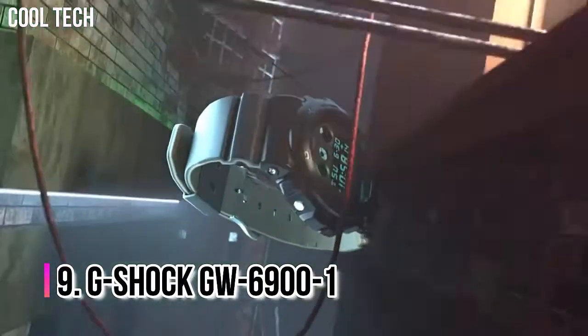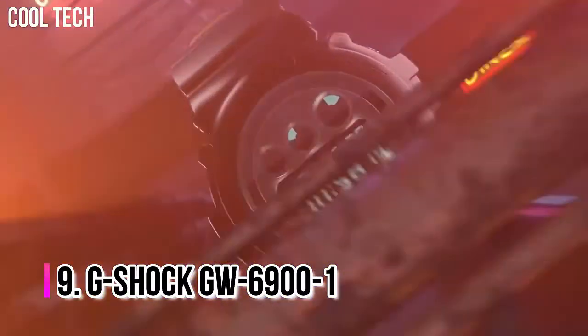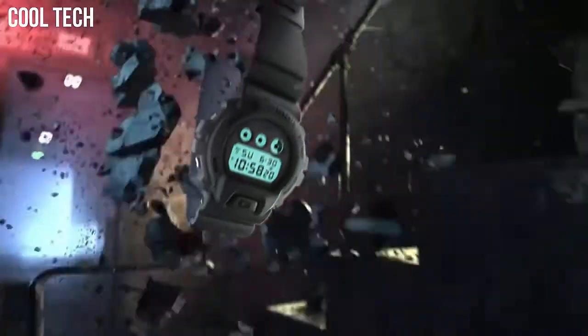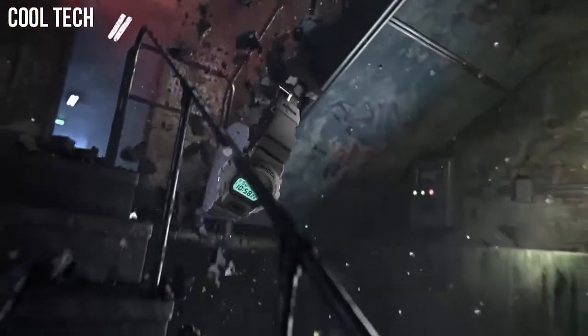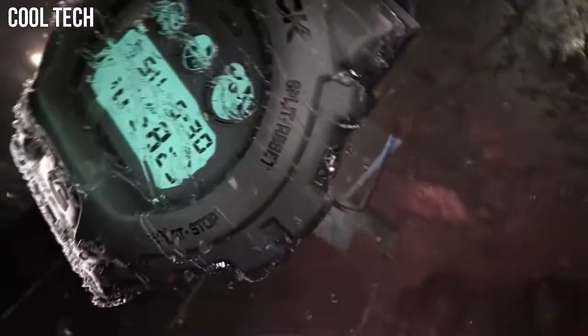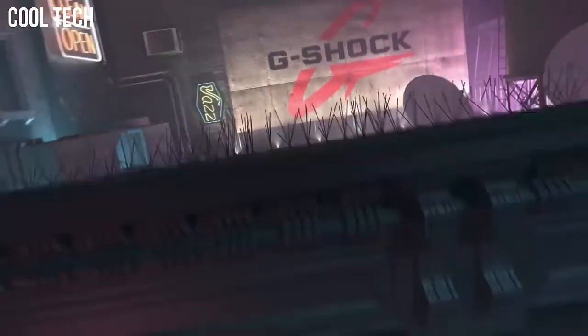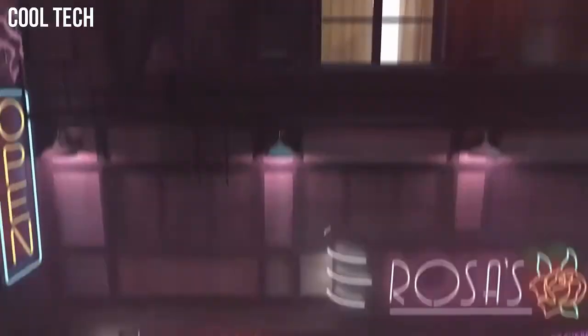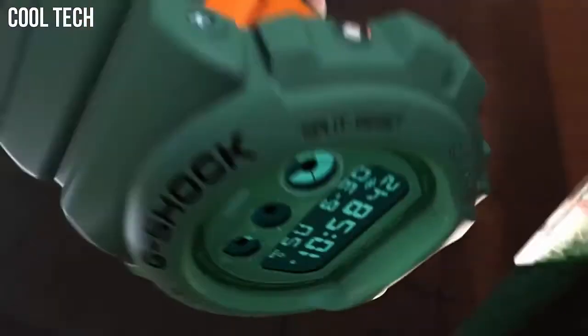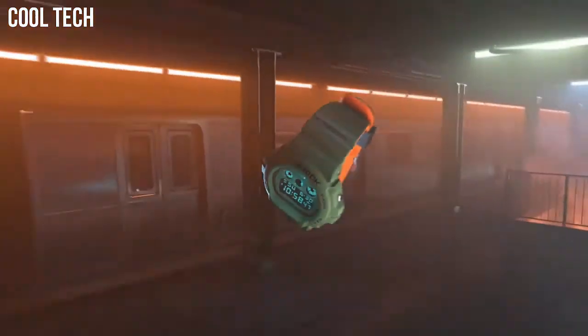Number 9: Casio G-Shock GW6900-1. This is the DW-6900 but with more advanced features like world time, multiple daily alarms, and a full-auto EL backlight that can be set to automatically activate in the dark with a turn of the wrist, along with the usual features like the stopwatch and countdown timer. Japanese quartz movement with digital display. 41mm stainless steel case with mineral dial window.